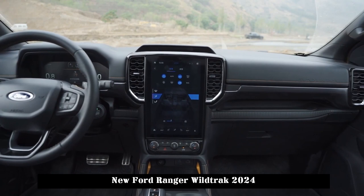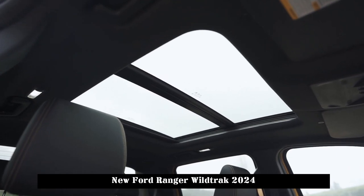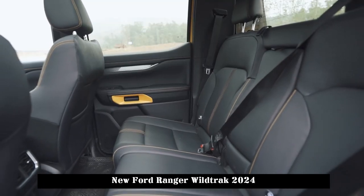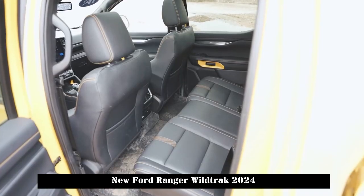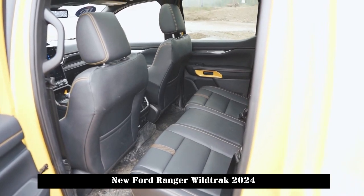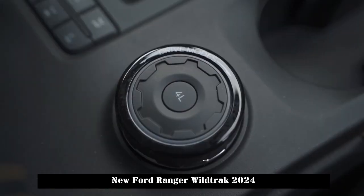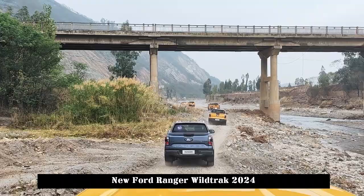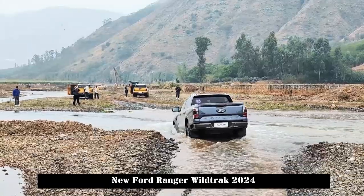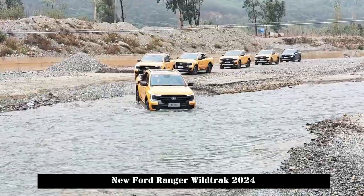Both models are equipped with BorgWarner's E-Mod Intelligent Full-Time All-Wheel Drive System. The biggest feature of this system is that it uses a motor plus reducer for direct drive, which can withstand instantaneous torque up to 1850Nm. Its multi-plate clutch can realize active four-wheel drive intervention in slippery road conditions, providing quick response and greatly reducing clutch overheating during off-road driving. Even when the Ranger is stranded in an off-road scene, the electronically controlled front and rear mechanical differential locks fully lock the front and rear axles within 200 milliseconds, allowing the vehicle to escape smoothly.